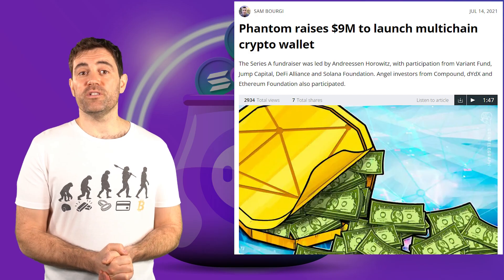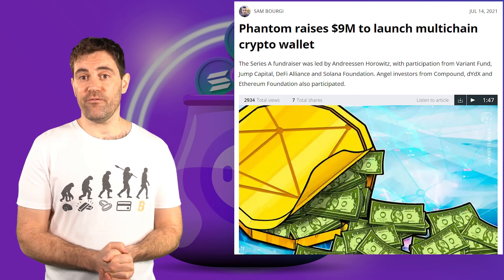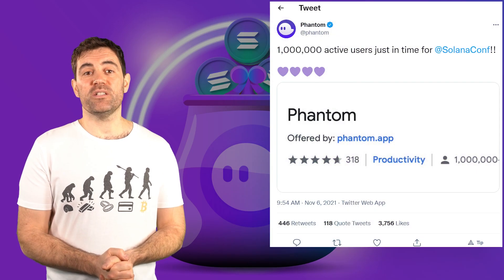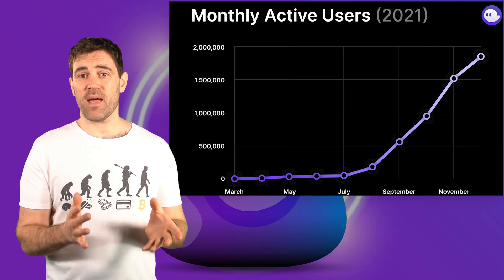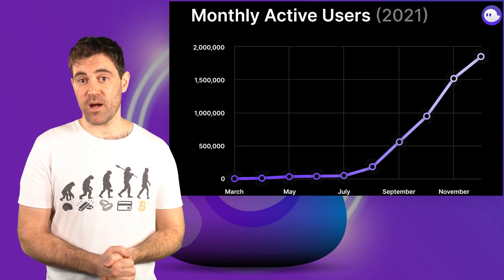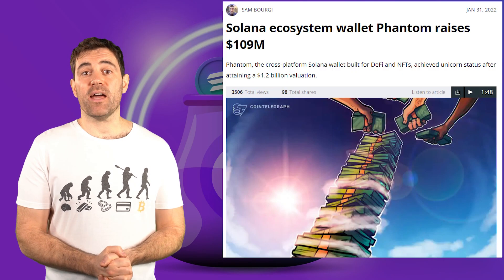The Fantom browser extension wallet launched in April last year and the project raised $9 million from various crypto VCs shortly afterwards. By November 2021, the Fantom wallet had reached the 1 million download milestone. Today, Fantom has over 2 million downloads, making it the second-largest browser extension wallet in cryptocurrency by user count.